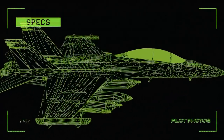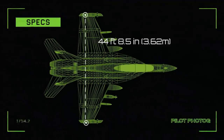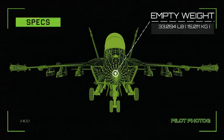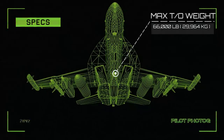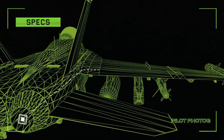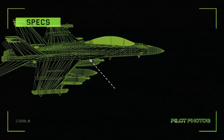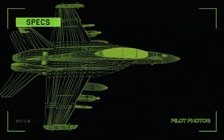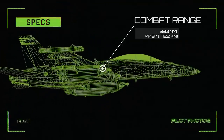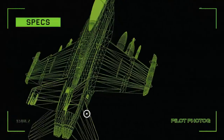Here are some specifications for the Boeing EA-18G Growler. Length: 60 feet 1.25 inches. Wingspan: 44 feet 8.5 inches. Height: 16 feet. Empty weight: 33,094 pounds. Maximum takeoff weight: 66,000 pounds. Engines: 2 General Electric F414-GE-400s, each producing 14,000 pounds of thrust dry or 22,000 pounds of thrust with afterburner. Maximum speed: Mach 1.8 at 40,000 feet. Range: 1,275 nautical miles. Combat range: 390 nautical miles for an interdiction mission. Service ceiling: 50,000 feet. Thrust-to-weight ratio: 0.93.